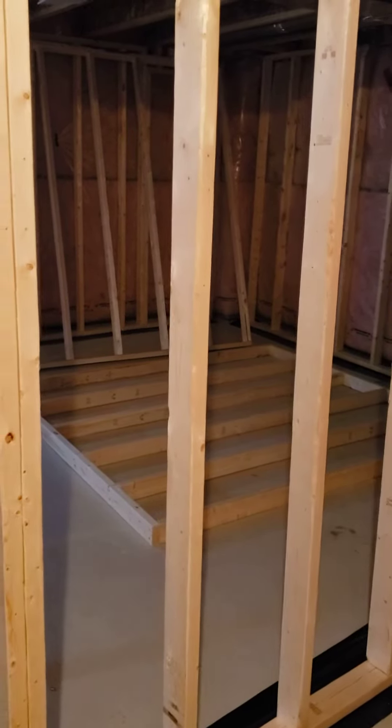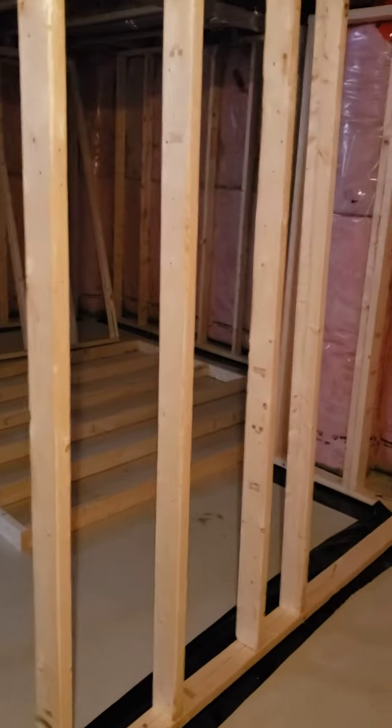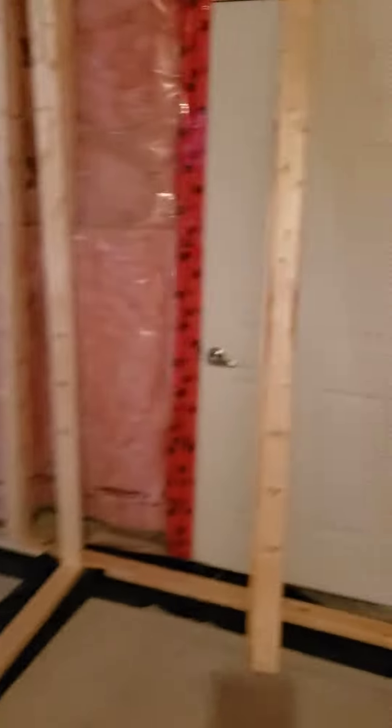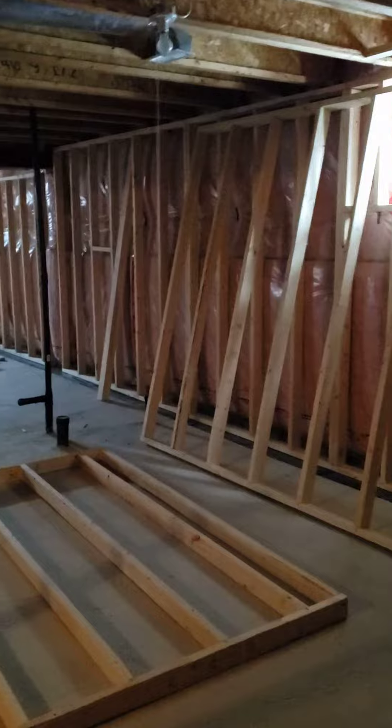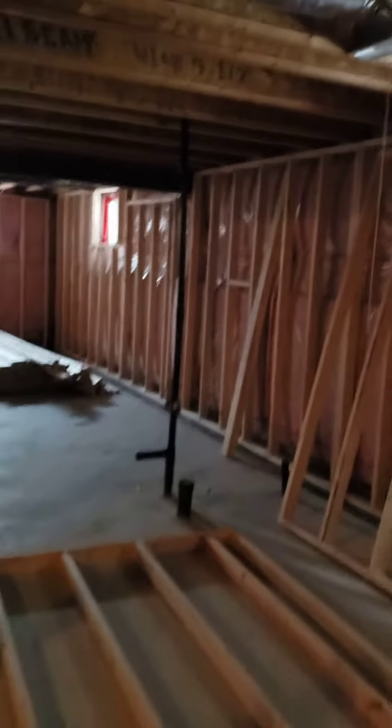Just an update on the basement — we've started framing. As you can see, the guys have started framing the outer walls and some of the interior walls as well.